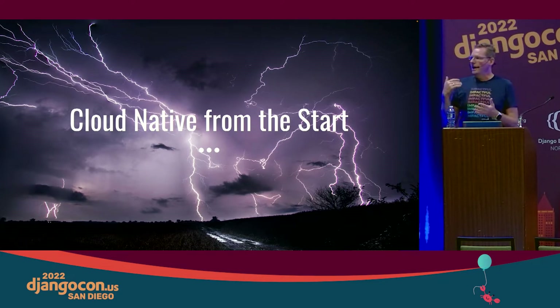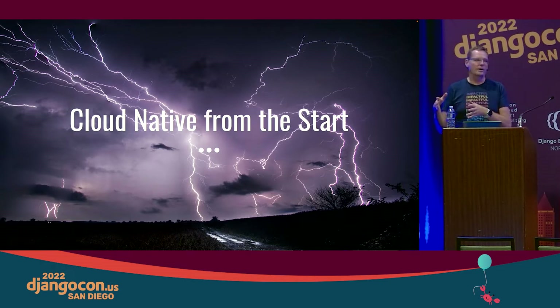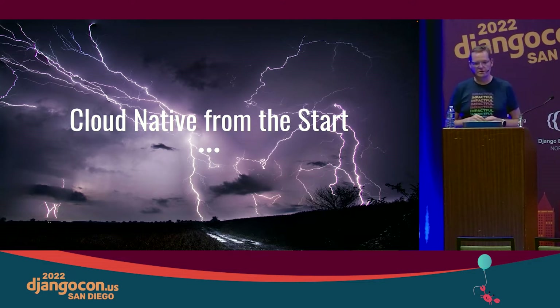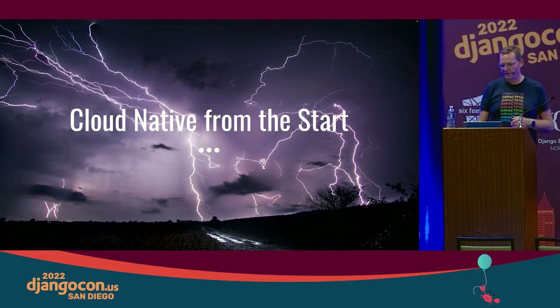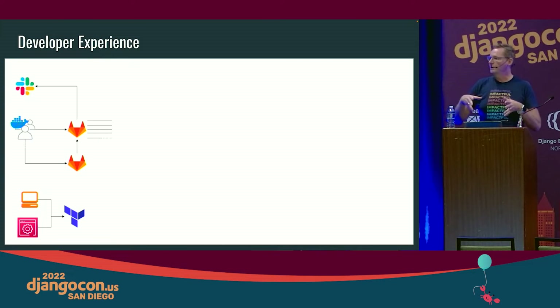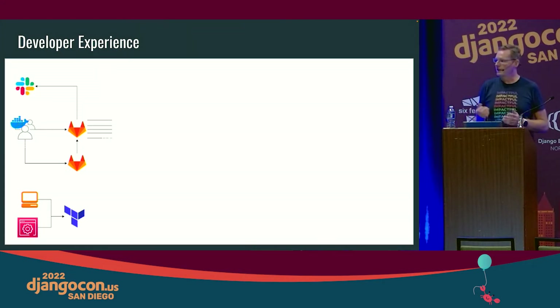We wanted to take the cloud-native-from-the-start approach. One of the big reasons was: how can we accelerate getting more releases and features into production quickly? We also wanted to focus on developer experience and make sure new developers could be onboarded, keeping the stack as simple and easy to understand as possible. We started the developer experience journey with the ability to run almost the whole stack locally — using Docker Compose so developers could do a git pull and be up and developing in minutes.